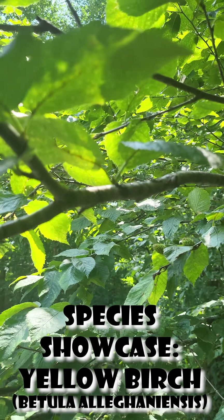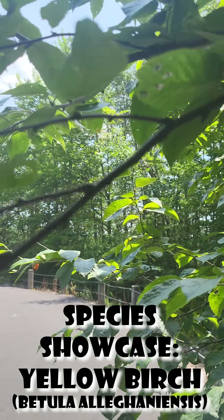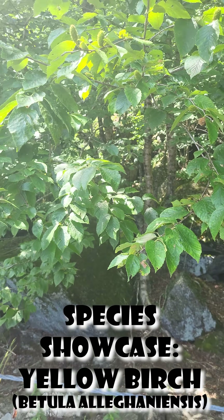Kind of interesting to know. They also, apparently, seed best in moist and rotting logs, so they actually grow best out of other decomposing trees. Hope you learned something. Bye-bye.